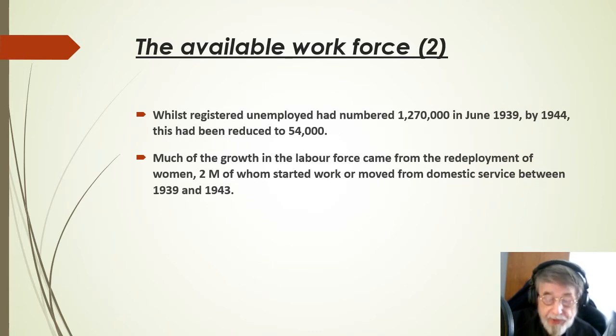While registered unemployed had numbered 1,270,000 in June 1939 before war broke out, by 1944 this had been reduced to 54,000. Much of the growth in the labour force came from the redeployment of women, 2 million of whom started work or moved from domestic service between 1939 and 1943.